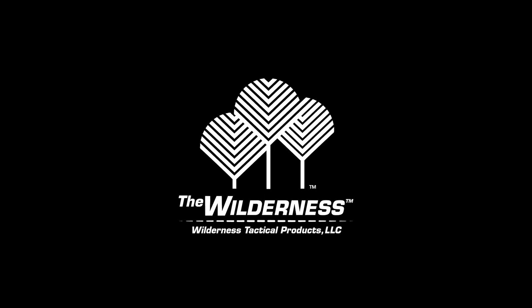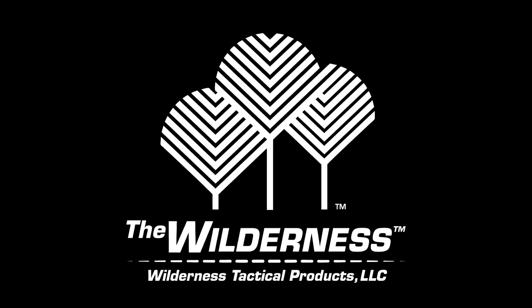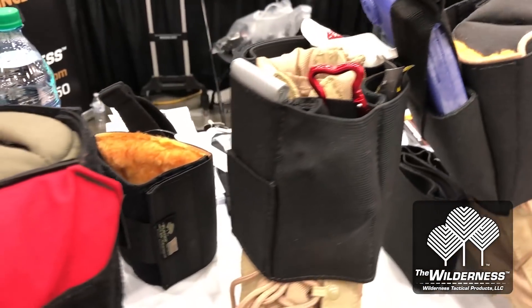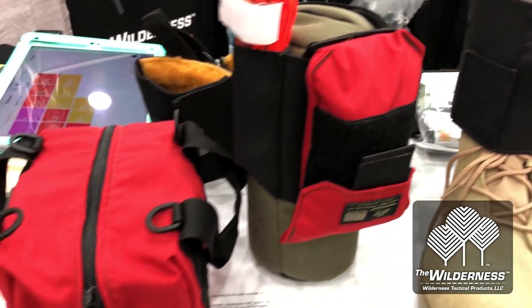When you can't carry a purpose-built force multiplier, sometimes an environmental one will do the trick. Thanks to Wilderness Tactical Products for sponsoring today's video. Look for a link in the description for $5 off on the ankle first aid kit that I wear every day.